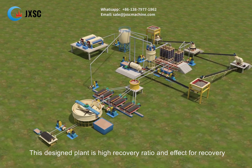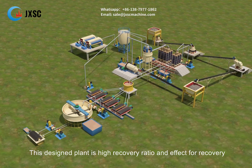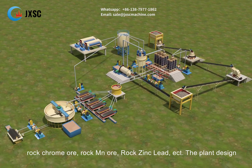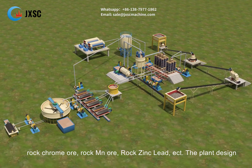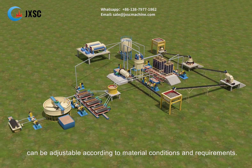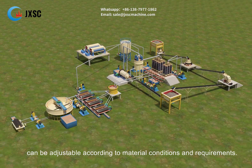This plant design has a high recovery ratio and is effective for recovering oxide-type rock copper and many other mineral types, such as rock chrome ore, rock manganese ore, rock zinc-lead, etc. The plant design can be adjusted according to material conditions and requirements.